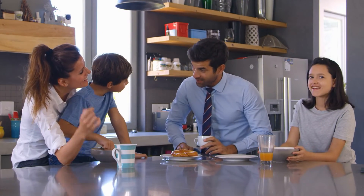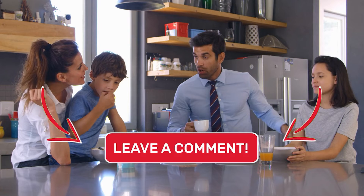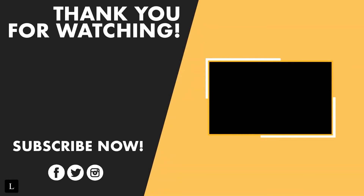Hopefully these tips gave you a better idea on how to organize your family and manage your work life as well. Thank you for watching and we will see you in the next video.